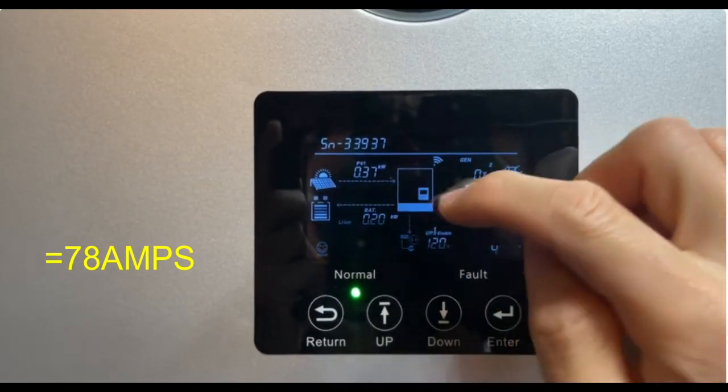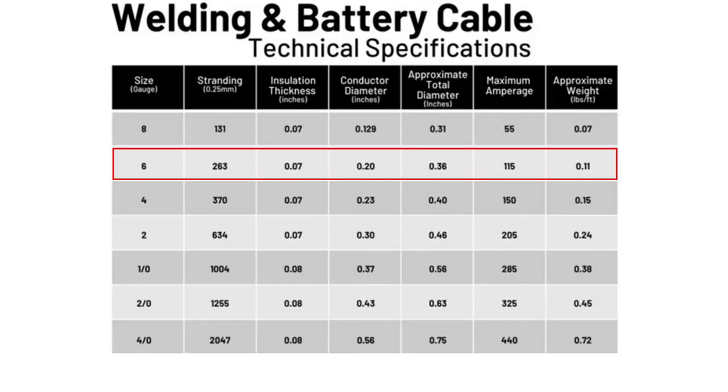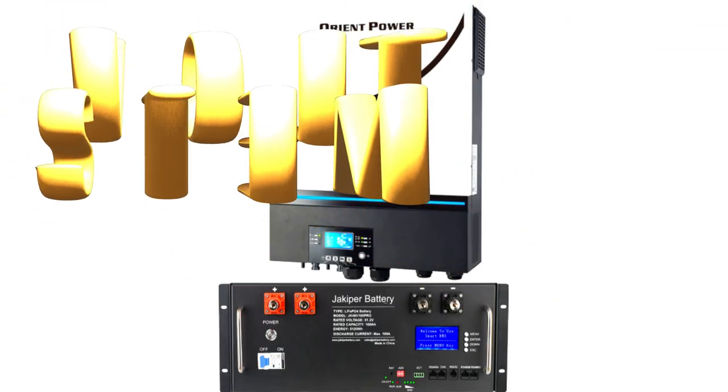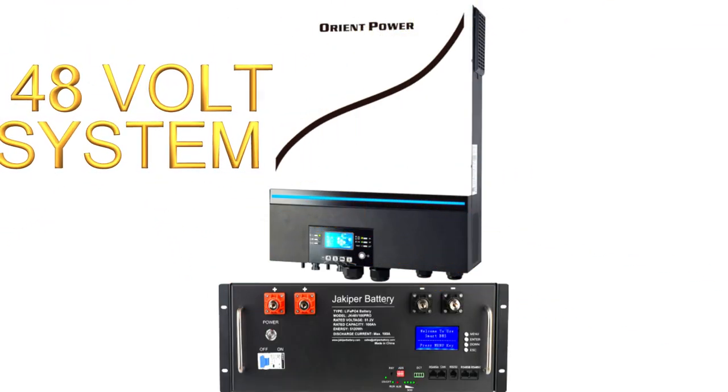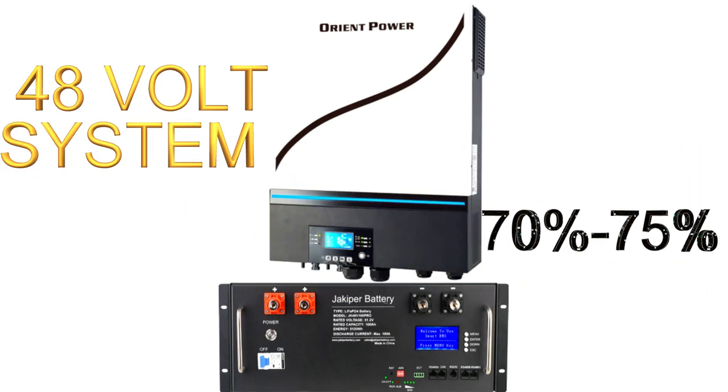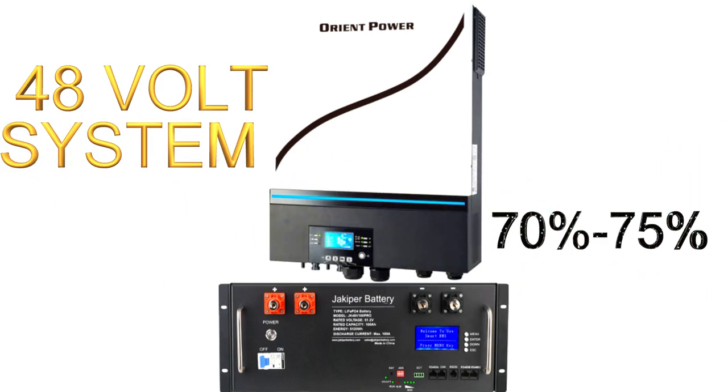If we look back at the chart, the wire is reduced to a 6 gauge, which can handle up to about 115 amps. The cost for that 6 gauge wire is about $36 to $40. By switching to a 48 volt inverter, your cost is cut by 70 to 75 percent. So it makes better sense to go with a 48 volt inverter than a 12 volt.